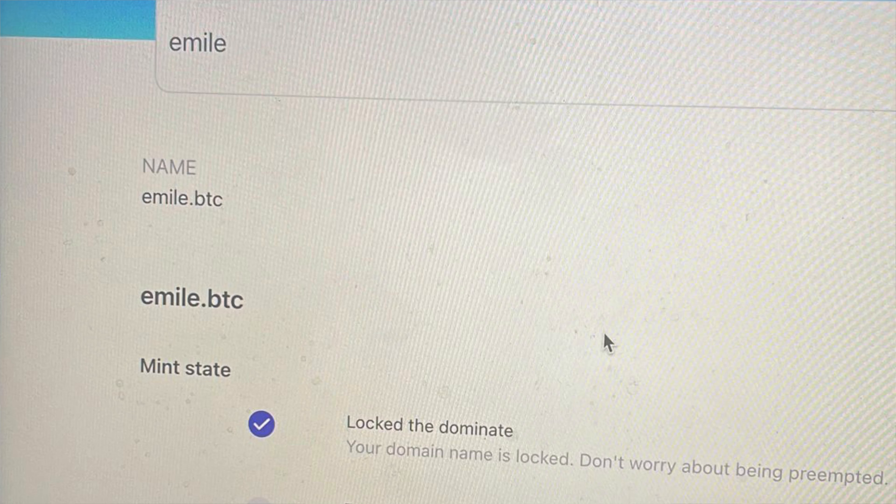The last collection I want to talk about is actually my first inscription — I went ahead and minted the Bitcoin domain emil.bitcoin. That's my name, so I'm now the owner of emil.bitcoin. I have no idea if this is going to be anything like Ethereum Name Service. We know ENS on Ethereum is very popular — if you want to send someone a transaction you can just send it to their Ethereum domain, like emil.eth. It doesn't work like that yet for Bitcoin domains, but I'm hoping in the future it does. It's still very cheap to inscribe a domain.